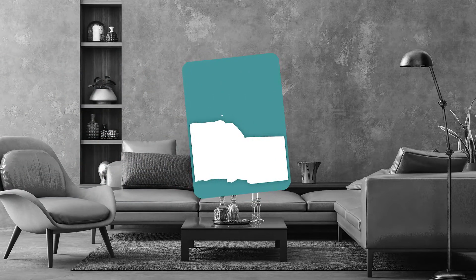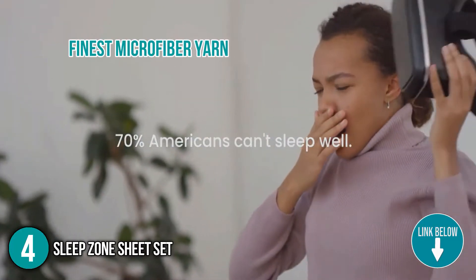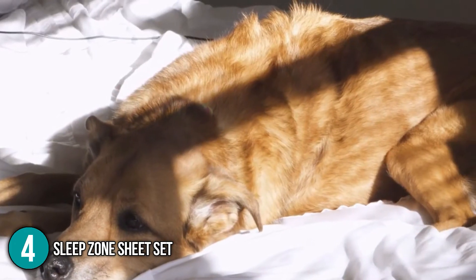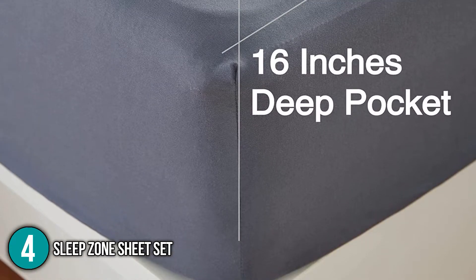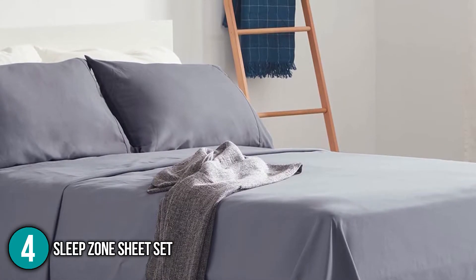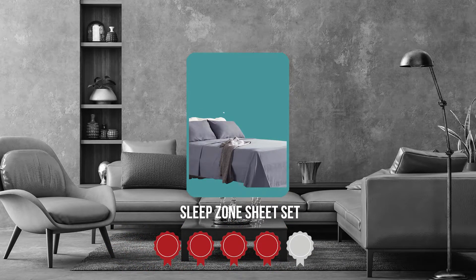The fourth fitted bedsheet on our list is the Sleep Zone Sheet Set. The Sleep Zone Sheet Sets are crafted from the finest microfiber yarn and double brushed on both sides for maximum softness and relaxation. The tranquil atmosphere it creates together with the classic solid color scheme will have you waking up feeling rested and renewed every morning. This sheet set is available in a variety of mattress sizes, weighs 3.47 pounds, and comes in a large array of colors to suit different preferences, allowing you to effortlessly change it from season to season. TrustedShoppingEye.com has awarded the Sleep Zone Sheet Set a 4-badge rating.